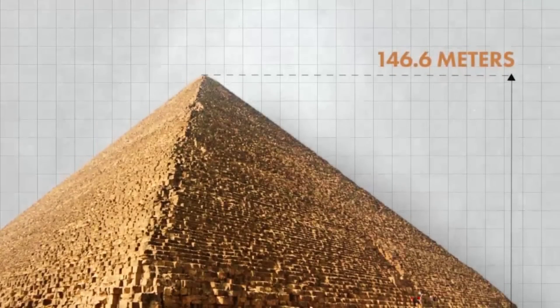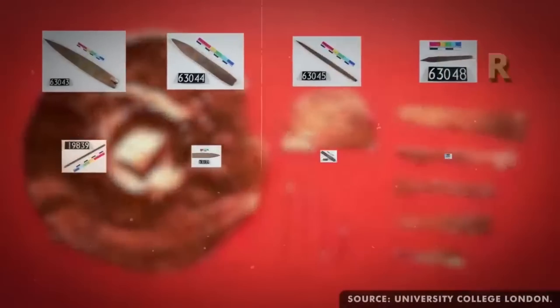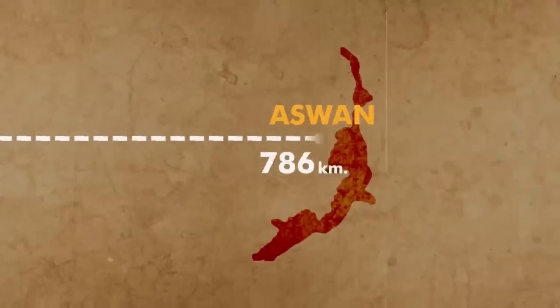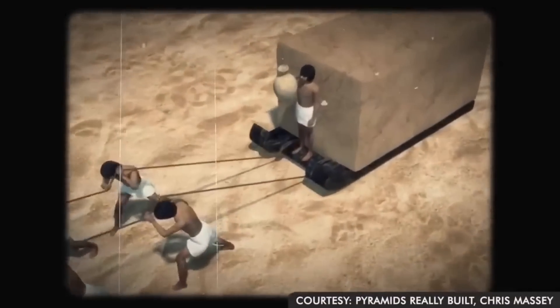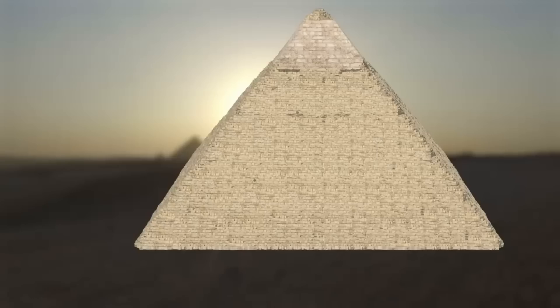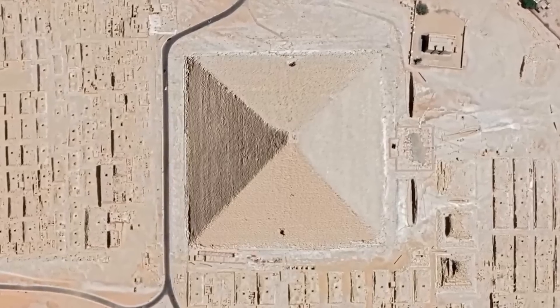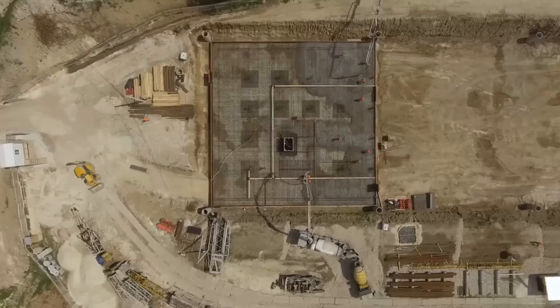The process began in quarries, which were often located miles away from the pyramid site. The primary material used for the majority of the structure was limestone, which was abundant in nearby quarries, while the granite used for the inner chambers came from the quarries in Aswan, located over 500 miles south. The Egyptians were pioneers in large-scale material management. As for shaping the stones, they didn't have diamond saws or power tools. Instead, they relied on copper chisels, dollarite pounders, and other primitive yet effective tools.